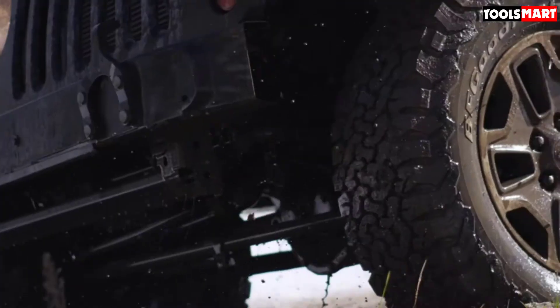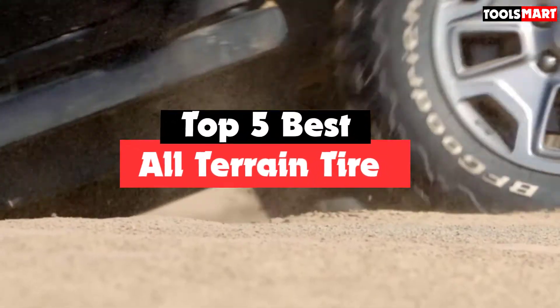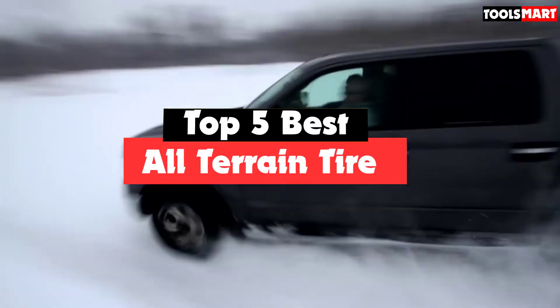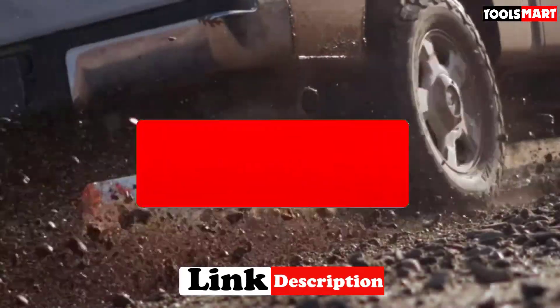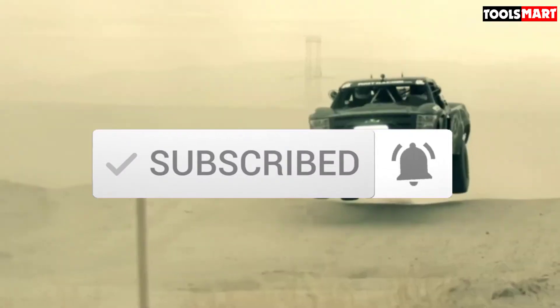Are you looking for the best all-terrain tire in your budget? In today's video we break down the top 5 best all-terrain tires available on the market. I made this list based on their price, quality, durability, and more. To find out more information about these products, you can check out the description below, and also make sure you subscribe for more reviews. Okay, so let's get started with the video.